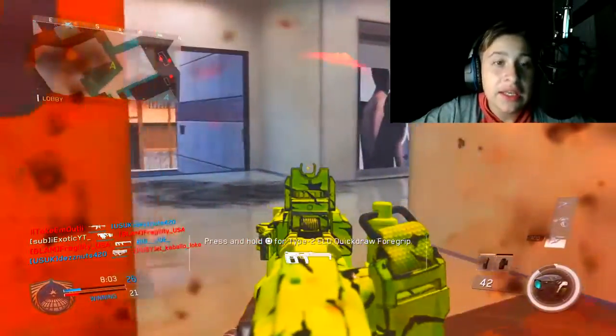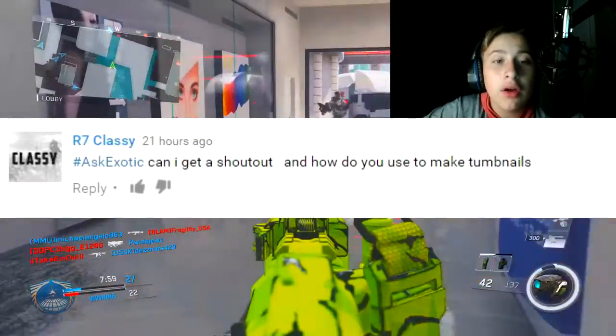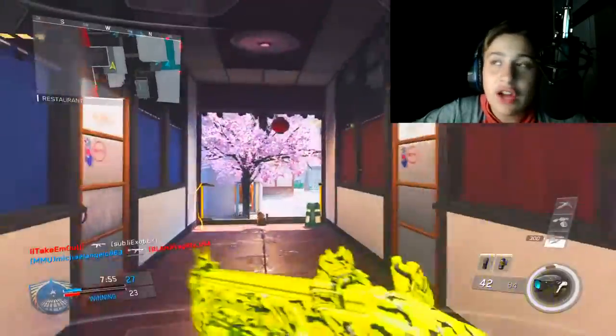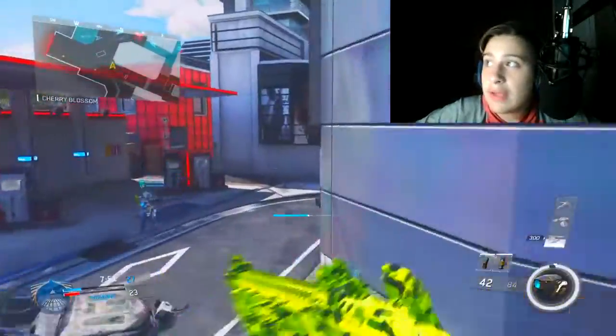Next one is from R7 Classy: can I get a shoutout, and how do you make your thumbnails? Thumbnails — Photoshop, as I said. For the shoutout, you'll have to post more videos. I've seen your video 'How to Pick Up a Rock at School' and it was hilarious, I couldn't stop laughing, so maybe you never know.